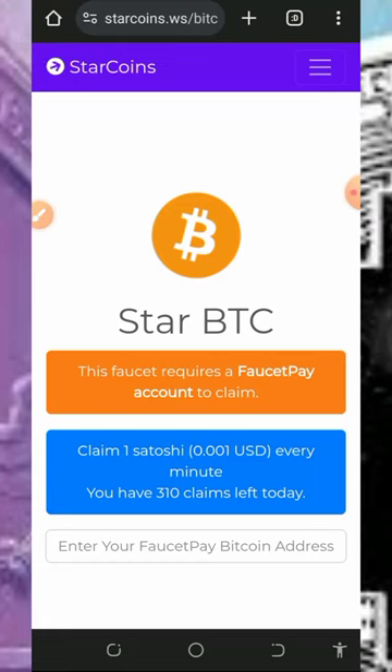Okay guys, welcome back to another update. I want to share with you the latest Bitcoin faucet website. I have been doing research on how to claim free bitcoins directly to your FaucetPay account, and I found another platform. Today we are going to discuss a website called Star Coins.